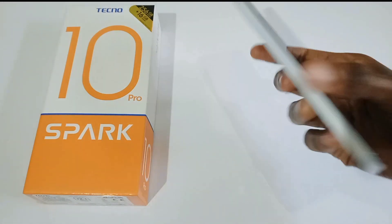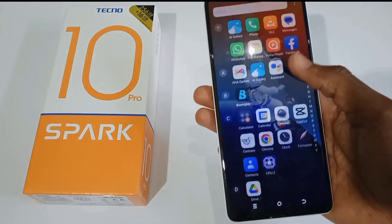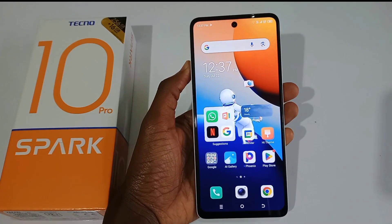This is the latest Techno Spark series in the market today — the Techno Spark 10 Pro. The price to own this phone is 22,800 Kenya shillings or 126 US dollars.